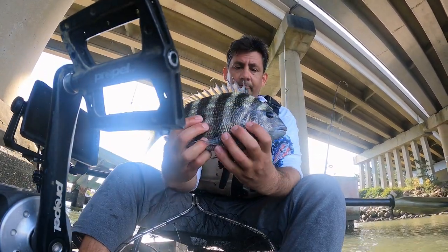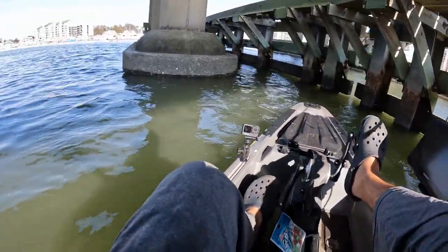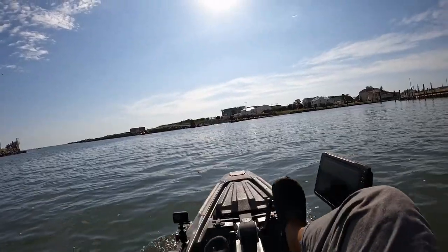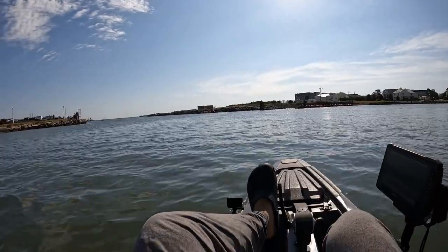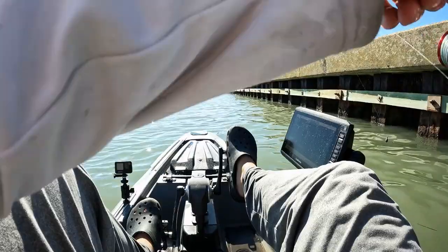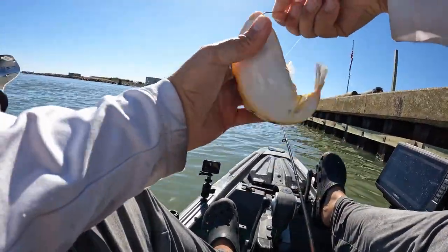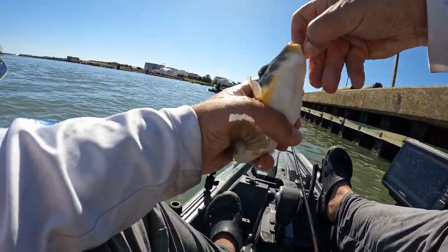I think I'm down to my last sand flea. I believe this is the last one. That's where the inlet opens up to the ocean. Oh, it's a puffer fish — puff up! Give me my hook back.